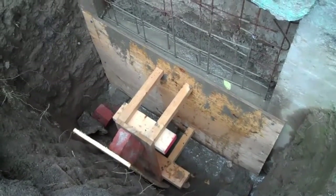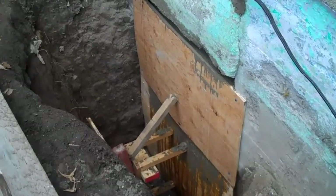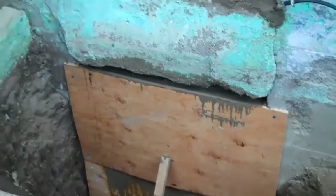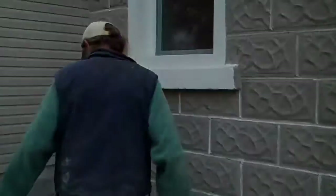Jack actually got out of the hole. We are done. We got a little weak crack to fill when we come back when it's dry, and of course Jack will do that.